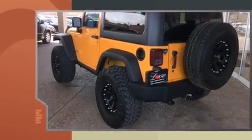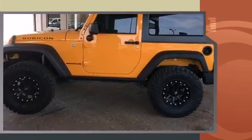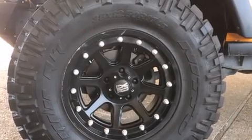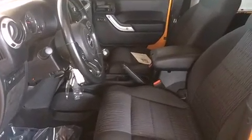Jeep infused the interior with top-shelf amenities such as a tachometer, a trip computer, front fog lights, skid plates, and cruise control. Premium sound drives seven speakers, providing you and your passengers a sensational audio experience.